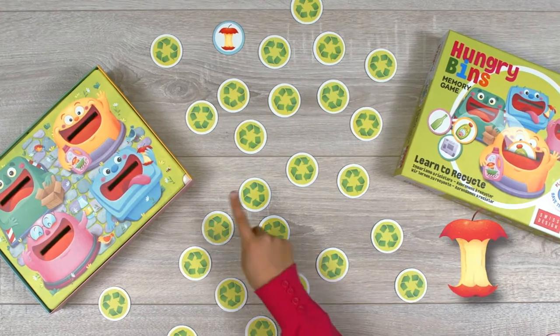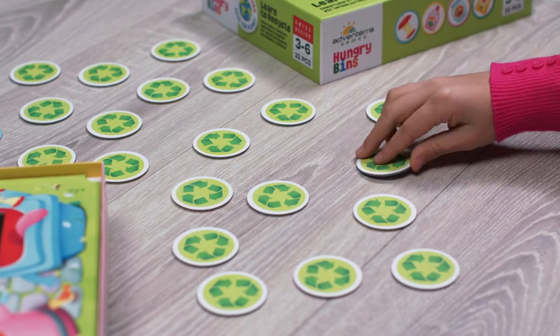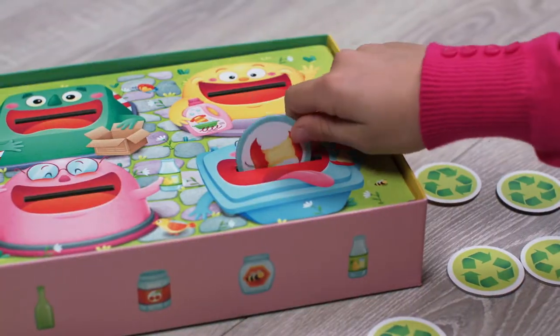Hungry Bins helps children to develop their memory, discover the different types of waste, and learn about composting and recycling.